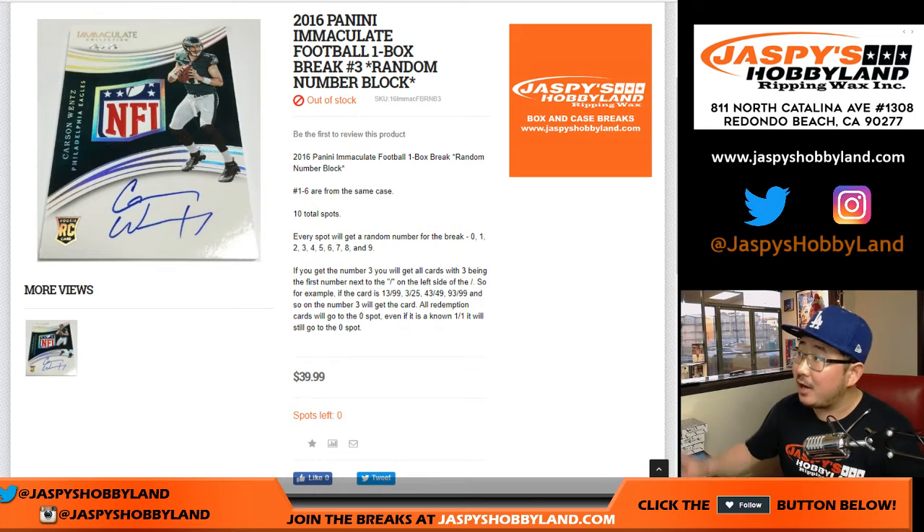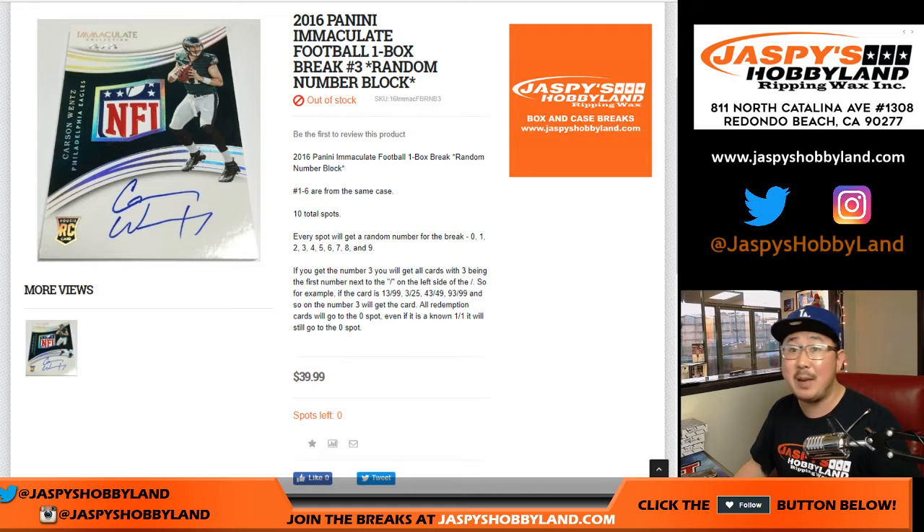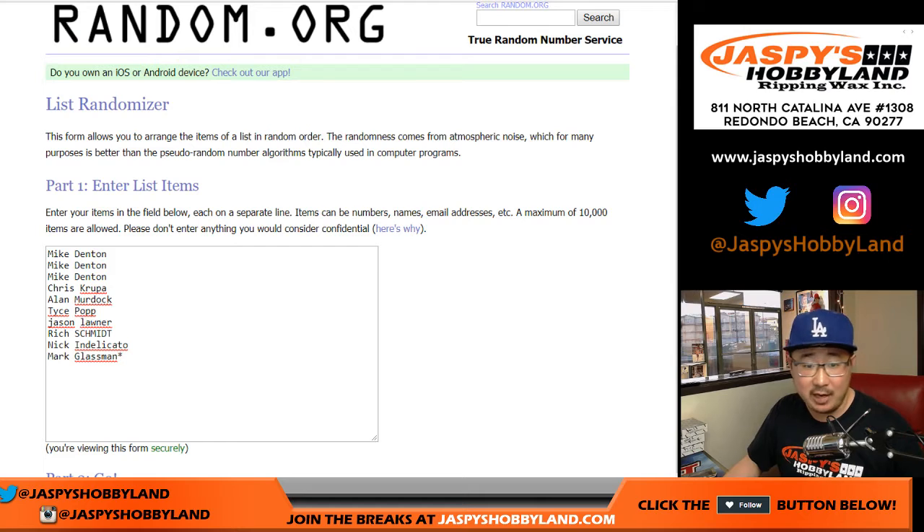Hi everyone, Joe from JazzPeaceHobbyland.com doing a one-box random number block break of 2016 Panini Immaculate Football. This is random number block break number three from JazzPeaceHobbyland.com.